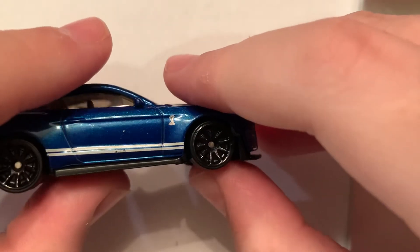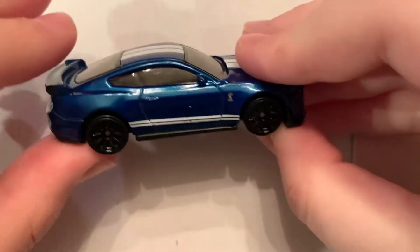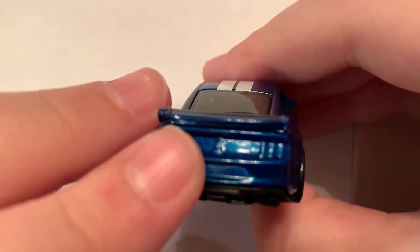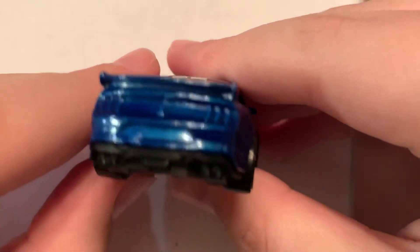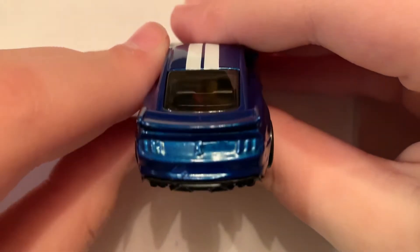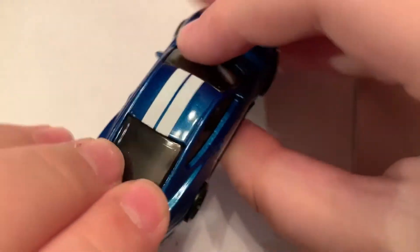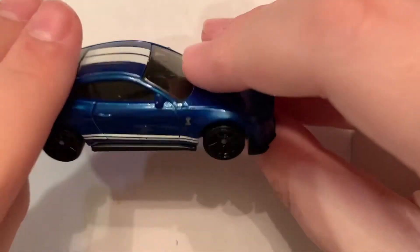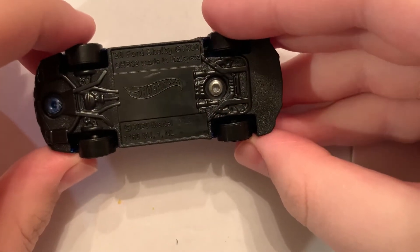Strangely enough, these windows are not open. I don't know if there's an interior in there. But look at these exhaust pipes — I just noticed these exhaust pipes, I did not see these. That's giant exhaust pipes. And I love the blue with the white stripes. On the bottom, it says 2020 Ford Mustang Shelby GT500.